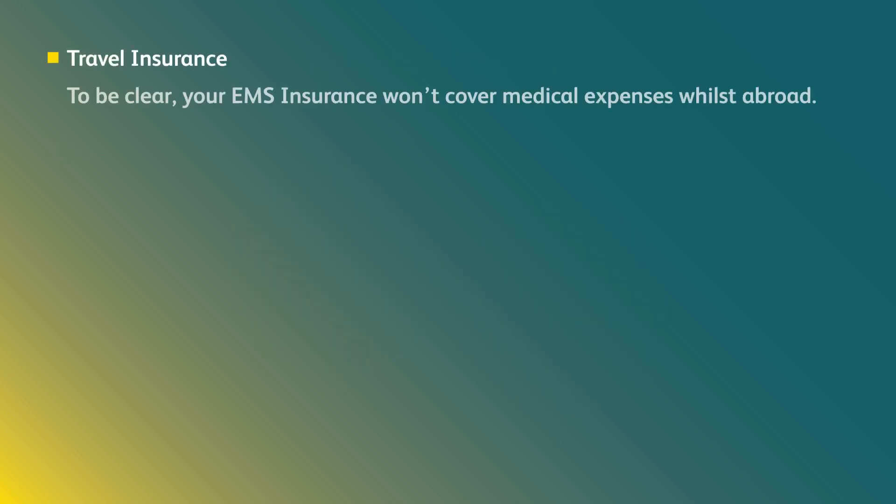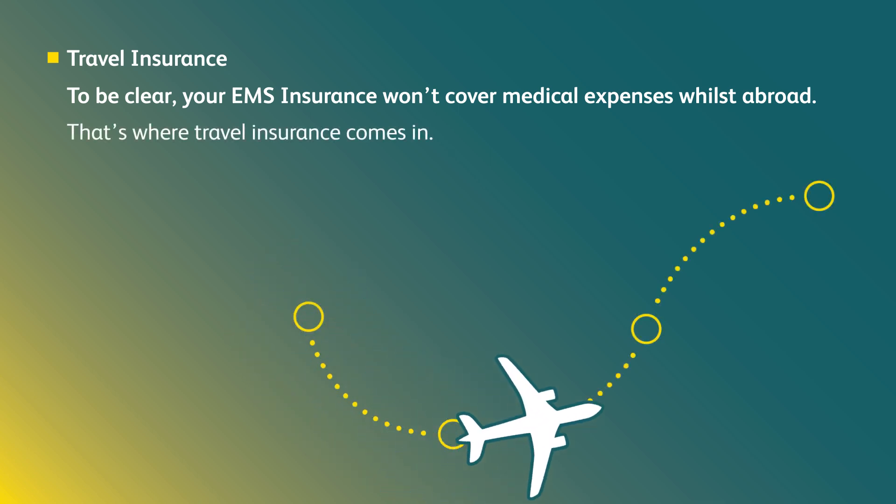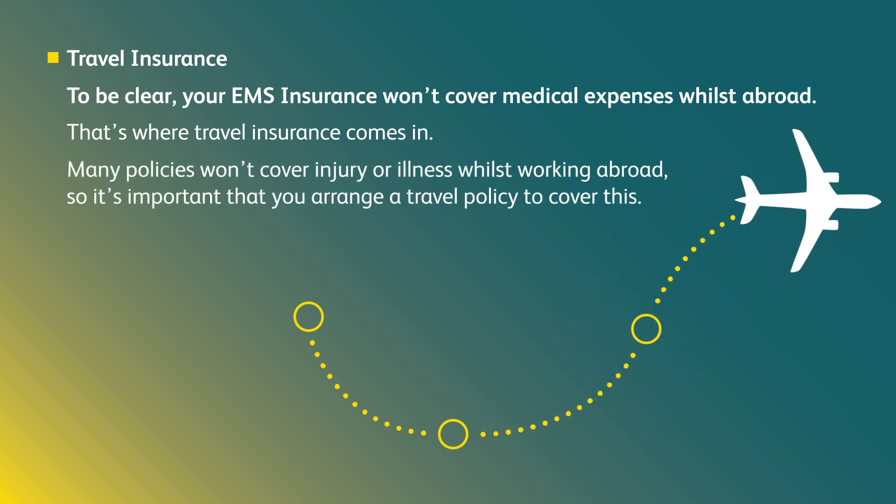Travel insurance: to be clear, your EMS insurance won't cover medical expenses whilst abroad. That's where travel insurance comes in. Many policies won't cover injury or illness whilst working abroad, so it's important that you arrange a travel policy to cover this.